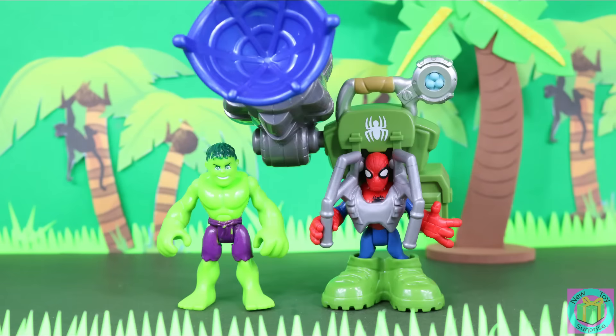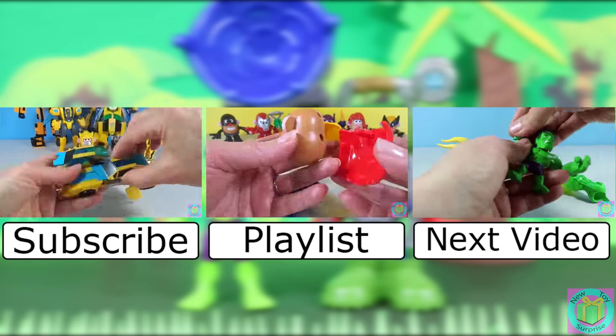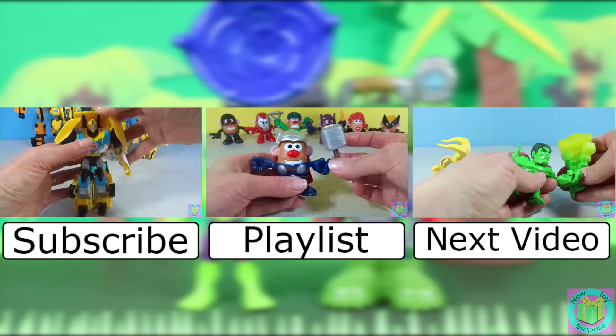Our Marvel Superhero Adventures Jungle Web Spider-Man is a very cool toy. Spider-Man had a big adventure rescuing Hulk from the giant spider. Share your favorite superhero in the comments below. Remember to subscribe to New Toy Surprise so that we can open up another great toy together.